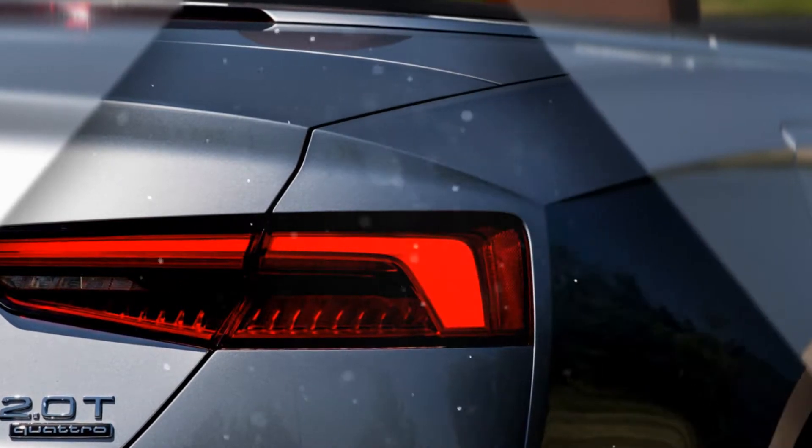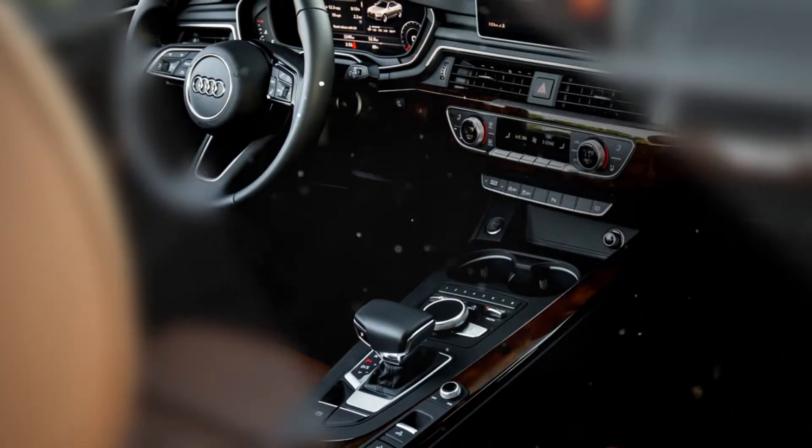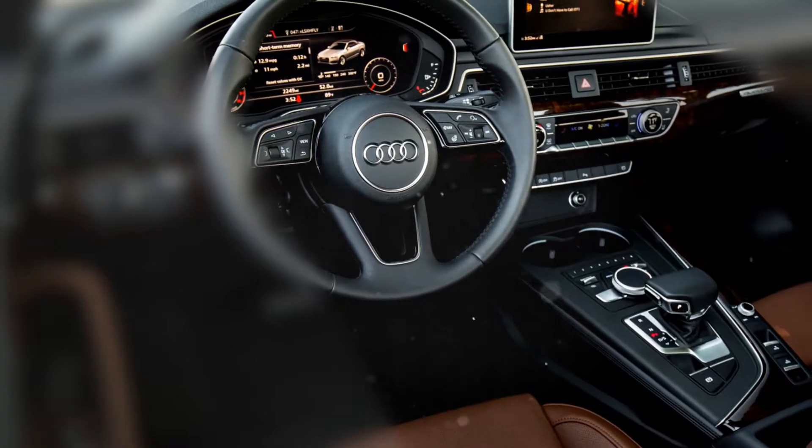Automated emergency braking is standard on all A5s, with more active safety tech available at extra cost. A 7.0-inch infotainment system features Apple CarPlay and Android Auto.